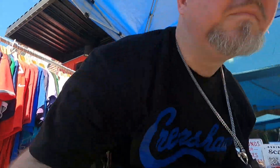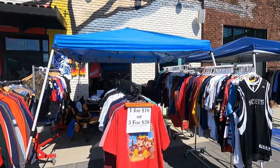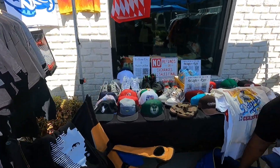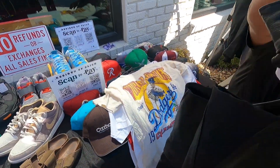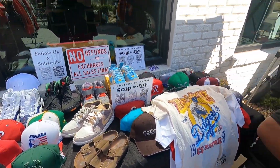I'm gonna show y'all the setup real quick. So this is where we are — it's a smaller event. This is our setup right here: we got two racks over there, two racks right here, one rack in the middle, and we have a table that we're sharing. Got hats and shoes all on the table. He's actually just pulling out some more tees and stuff he needs to hang up. That's it — let's handle our business.